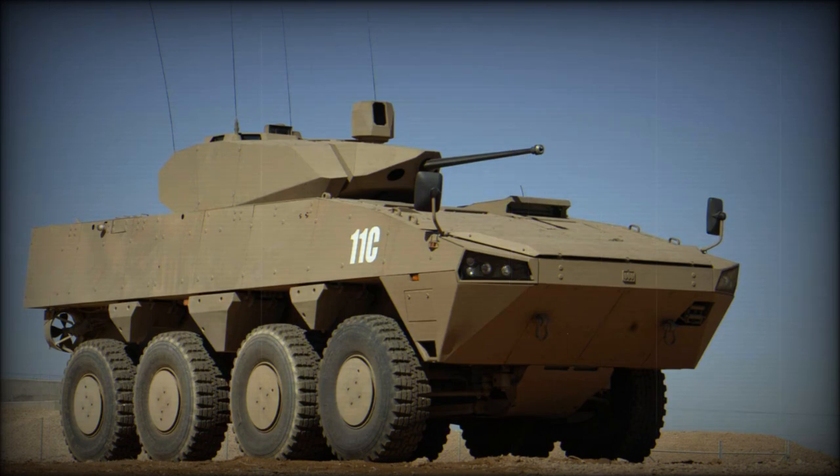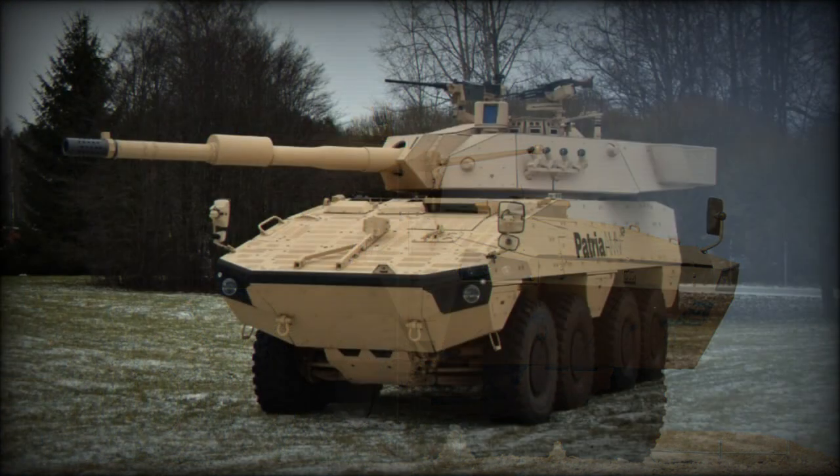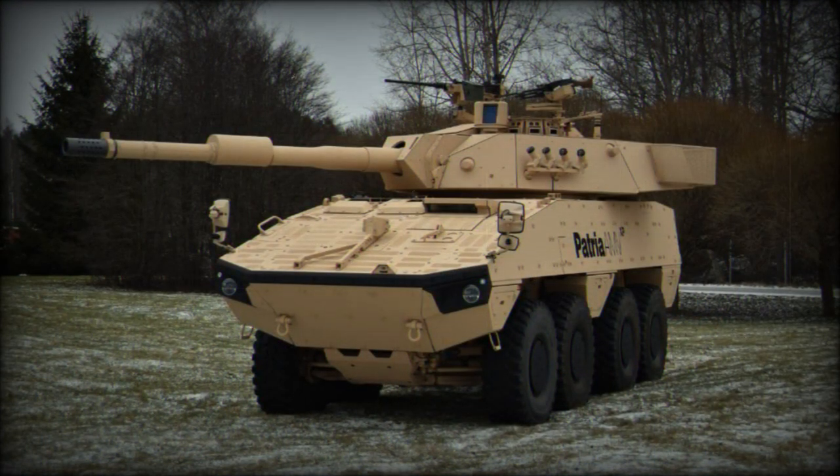This armored personnel carrier has amphibious capability. On water it is propelled by two rear-mounted water jets. However, once extra armor is fitted, it is no longer amphibious.